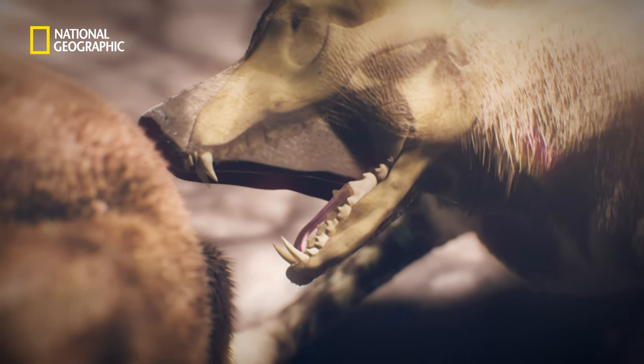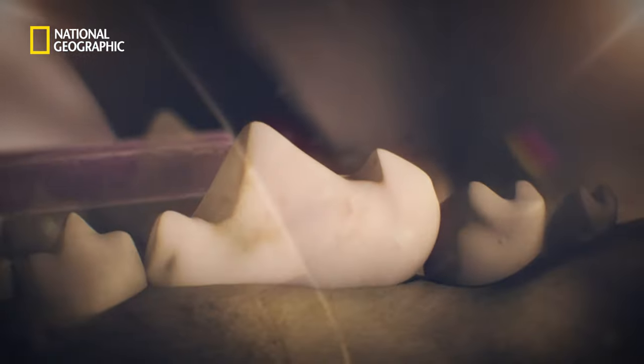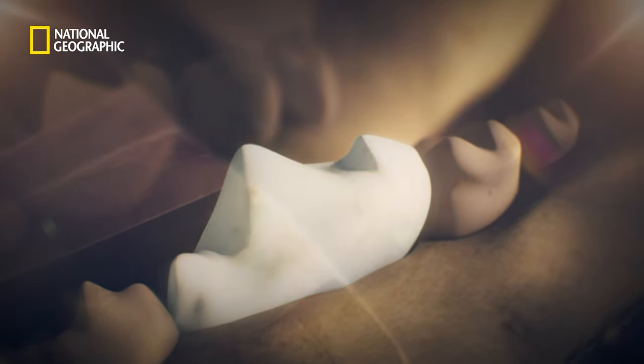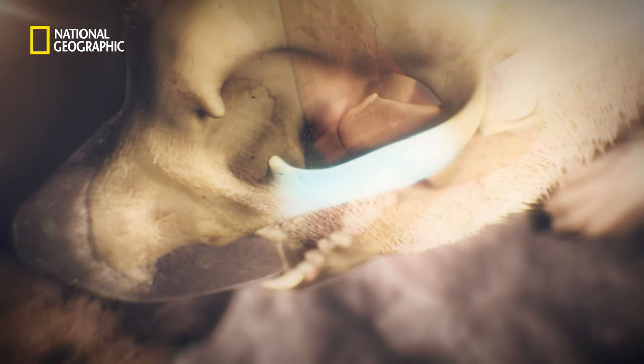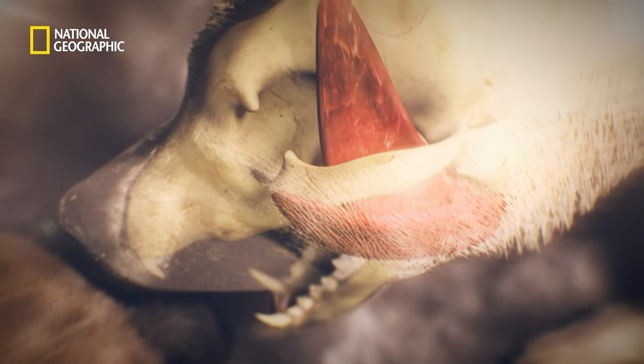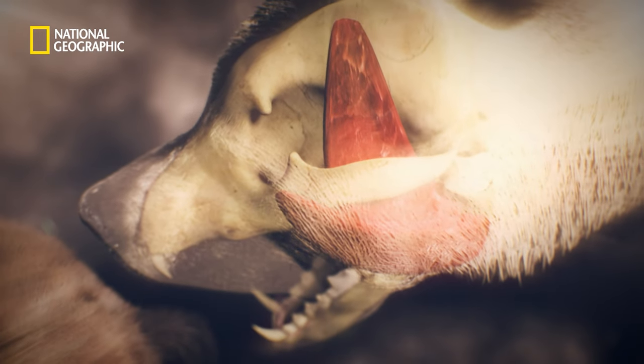Their lower carnassials are topped with a blade-like cusp to shear meat and eat quickly. Thanks to wide zygomatic arches, which attach to well-developed facial muscles, he has one of the strongest bites for his size on the African plains.